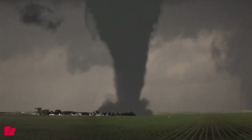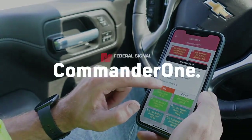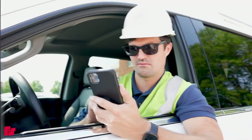Extreme weather events can happen at a moment's notice. Keep your warning systems within reach and your community safe with CommanderOne. Anytime. Anywhere. CommanderOne's cloud-based platform lets you make important decisions whenever and wherever.